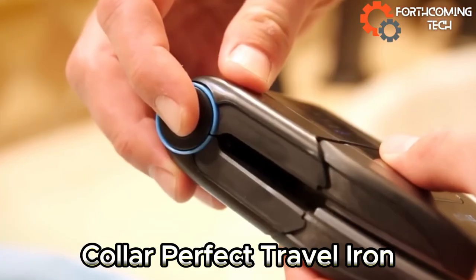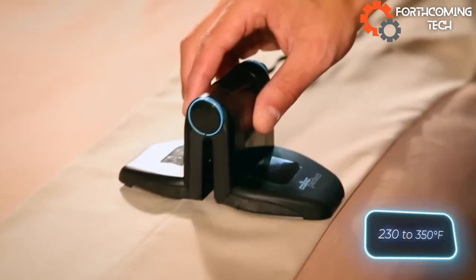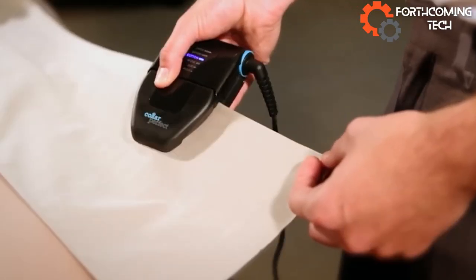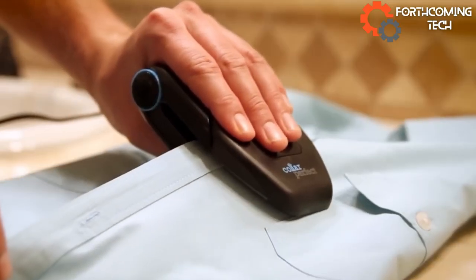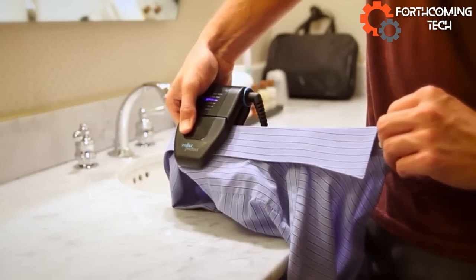The color-perfect travel iron crafted by US-based innovators at Kei is a suitcase essential at $70. Boasting six temperature settings from 110 to 177 degrees Celsius, it won over Indiegogo backers with its versatility and compact design.